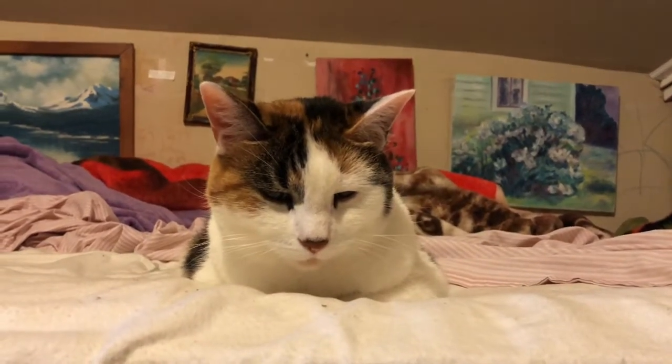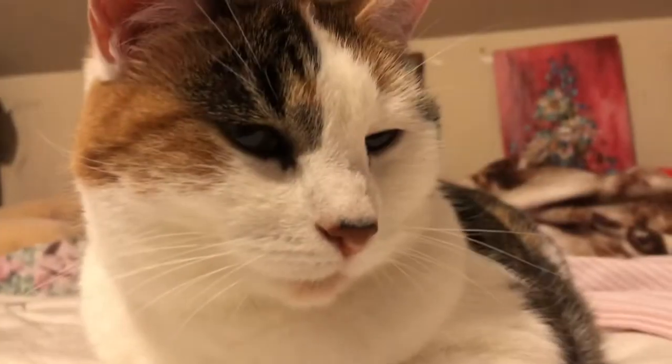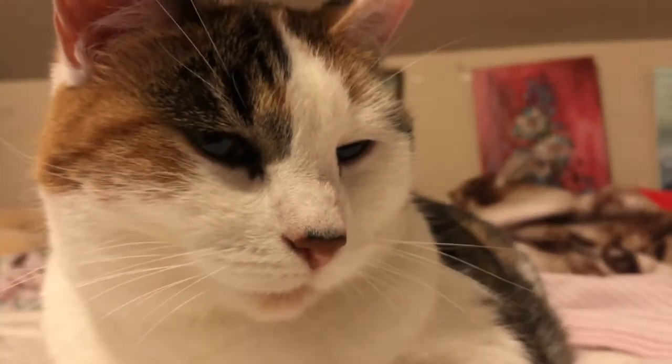Hello everyone, I'm Abby from PALS and this is Pebbles. I'm gonna be catifying my room some more and hopefully Pebbles here will like some of it.